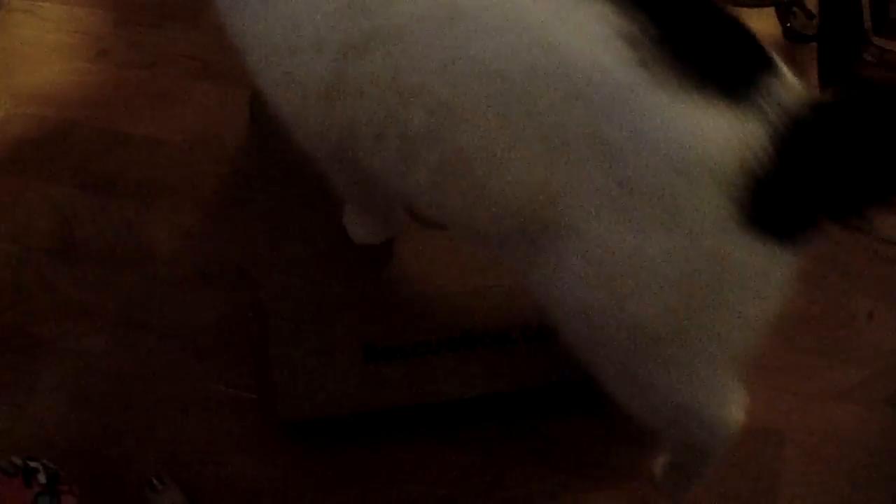Charlie's Rescue Box came today. Oh boy, Charlie, let's see what's in it. Come here.